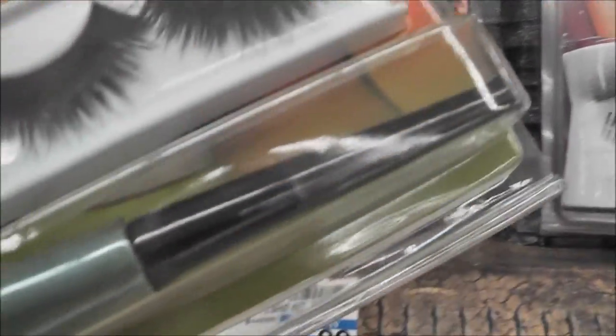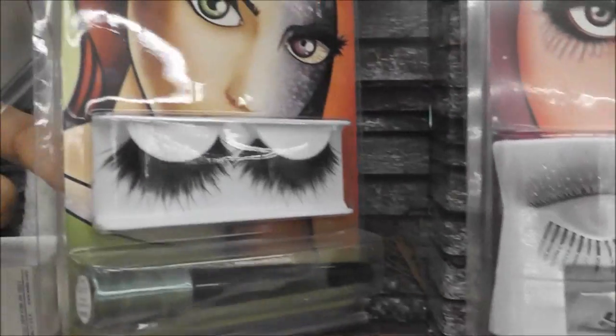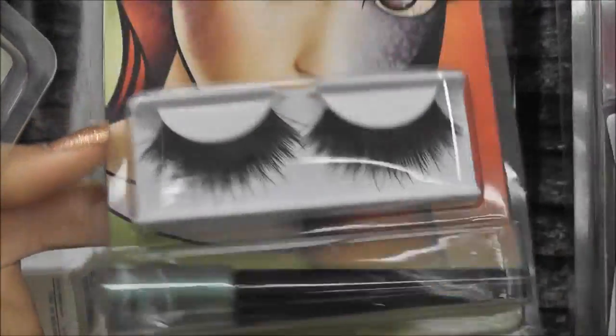I might have to get those, but it comes with a green liner — yuck, I don't like that. I might have to get them anyway and just give the liner away or something.